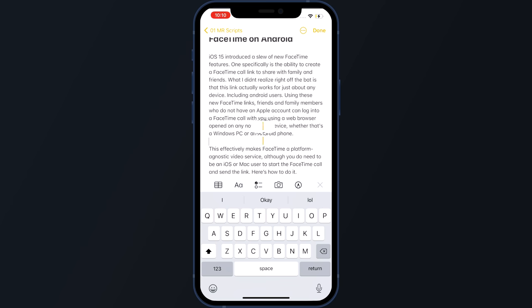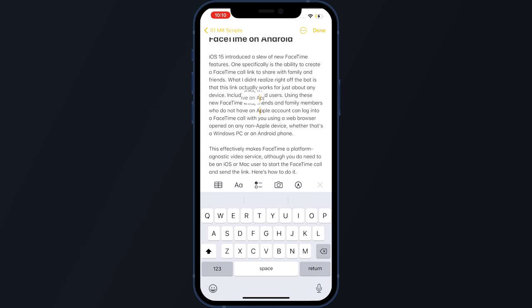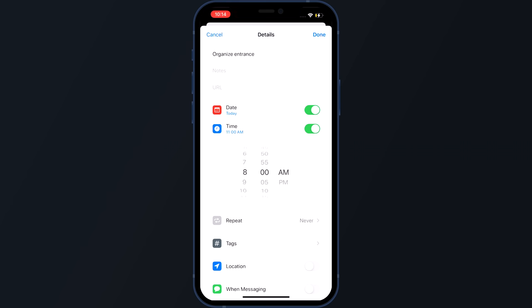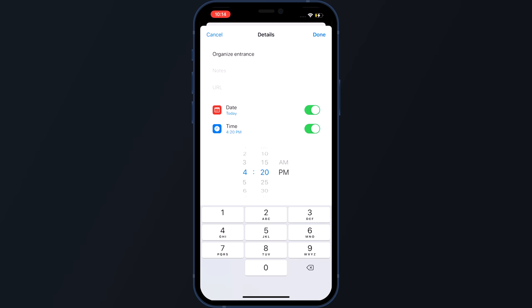These next two features are things that Apple removed in the past and are now making a triumphant return — like the text selector magnifying glass. Apple has introduced a new, slightly smaller version of this magnifying glass for text selection with a subtle zoom-in effect. Apple also brought back its original wheel picker for selecting times, but retained the ability to tap on the time and enter numbers manually via the keyboard.